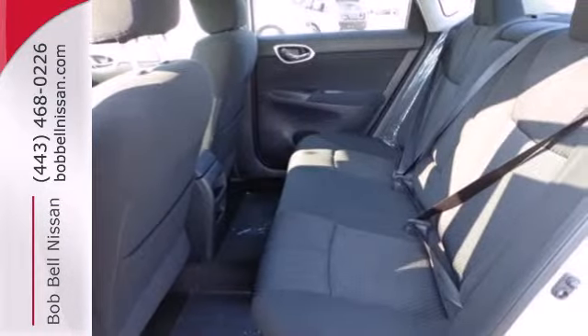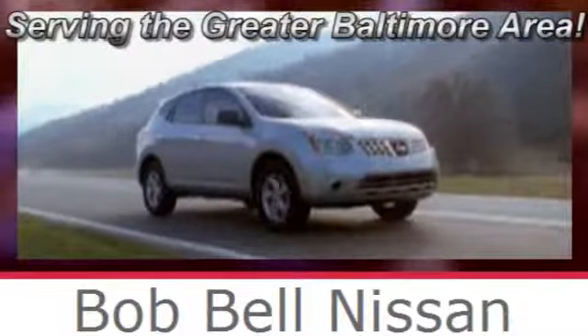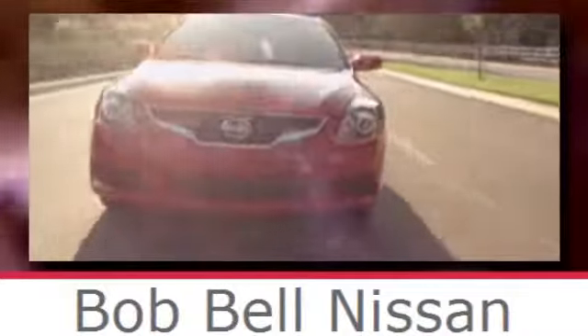This efficient Sentra is waiting for your test drive. Come see it today. Bob Bell Nissan Kia, serving the greater Baltimore area for all your automotive needs. Discover our great selection of new Nissans today. Here's the one for you.